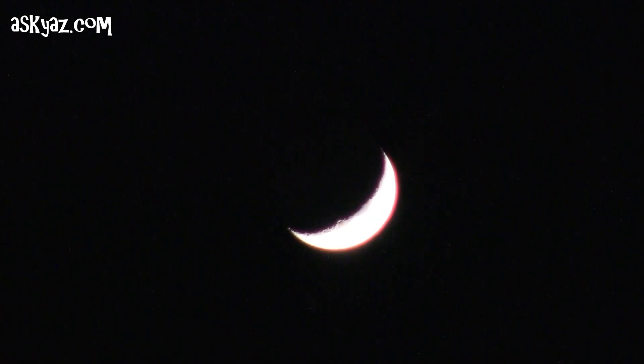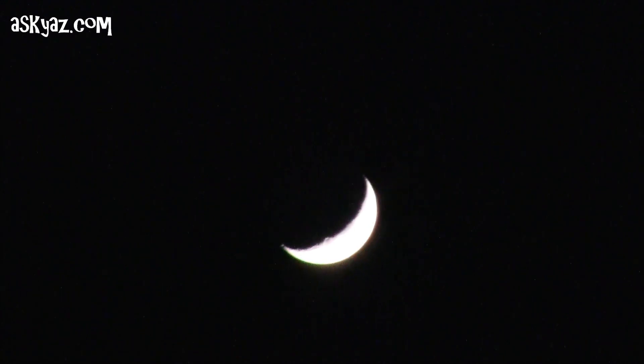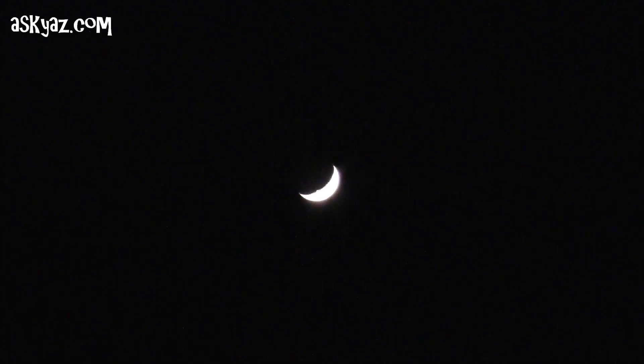You can see the crescent moon in the night sky looking very bright there. So if I zoom out now, slowly...